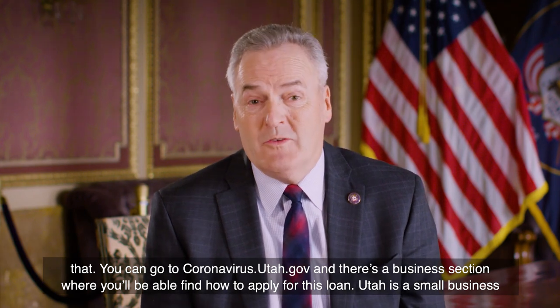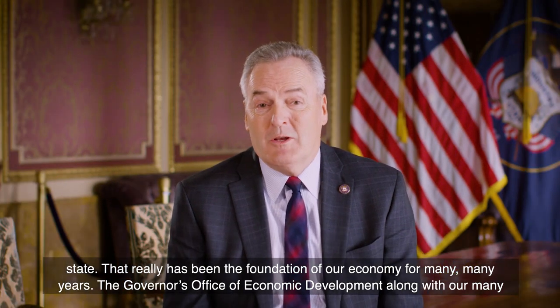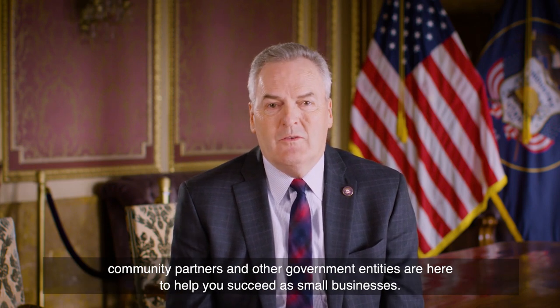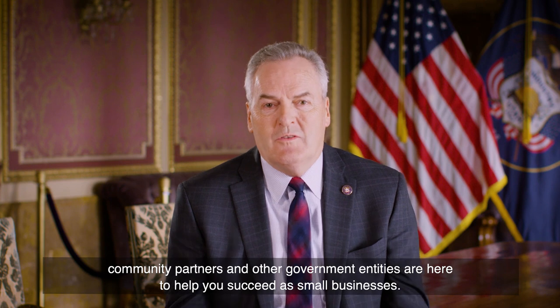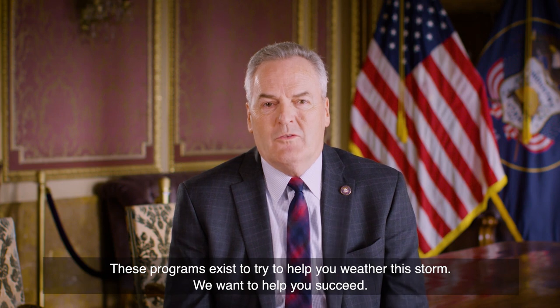Utah is a small business state — that really has been the foundation of our economy for many, many years. The Governor's Office of Economic Development, along with our many community partners and other government entities, are here to help you succeed as small businesses. These programs exist to try to help you weather this storm. We want to help you succeed.